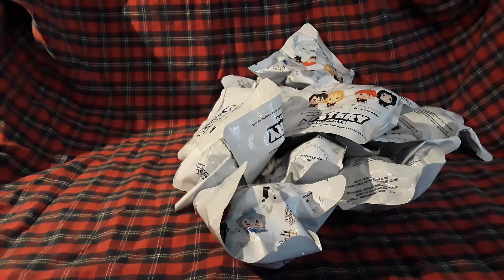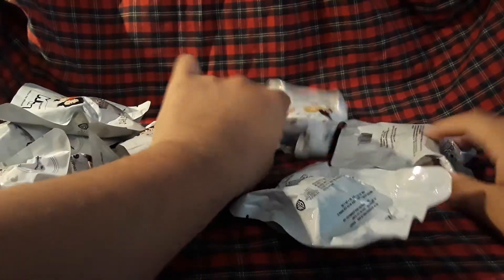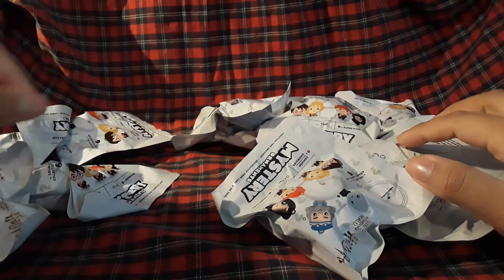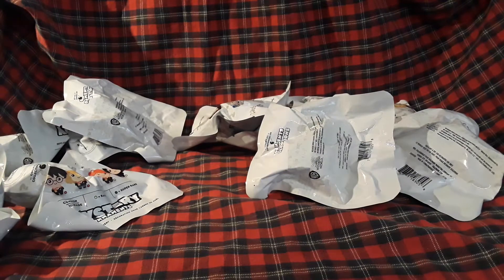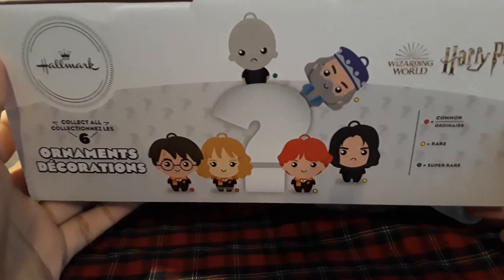I'm gonna pull all of them out. We should have one, two, three, four, five, six, seven, eight, nine, ten, eleven. Let me get the box — it should give a better description of what we can get, so on the box...